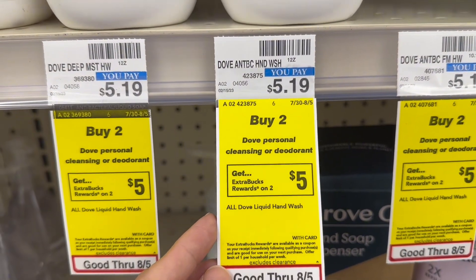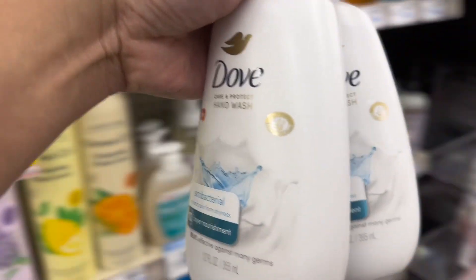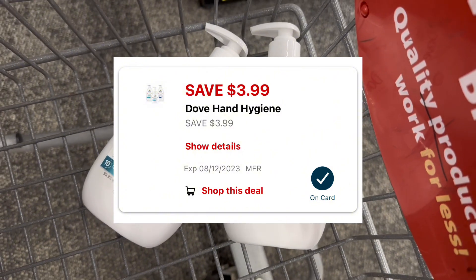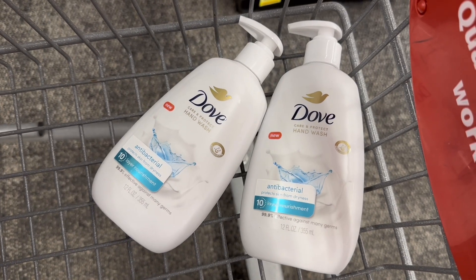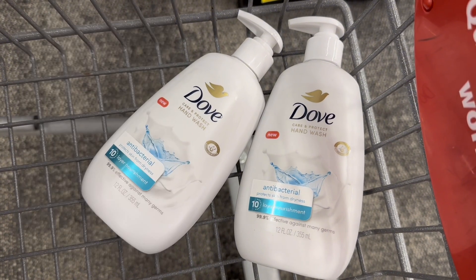I'll grab two Dove hand soaps at $5.19 each, so total for two is $10.38. We have a $3.99 for two digital coupon, so after that coupon I'll pay $6.39 and get back $5 extra bucks. I'll also submit my receipt to Fetch — I have 500 points, or $0.50, for each, so $1 back. Making this $0.39 for both, or $0.19 each.